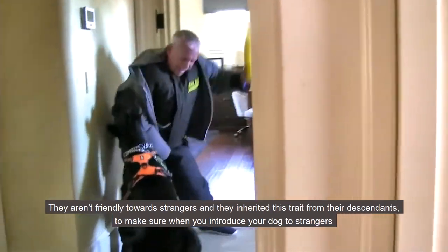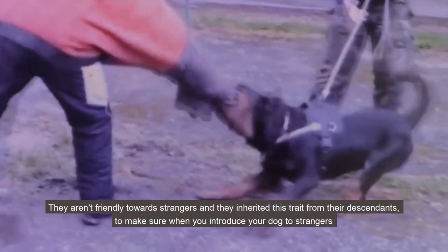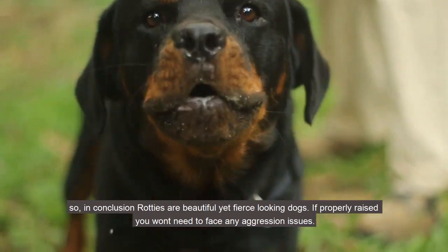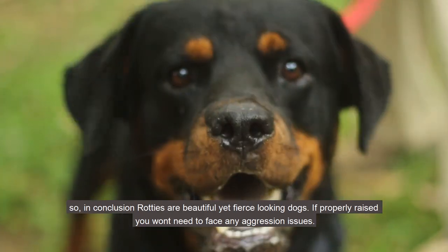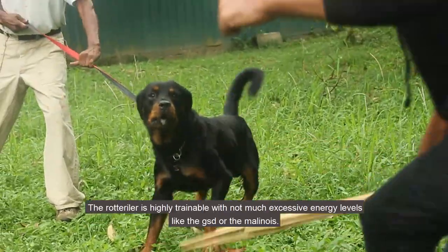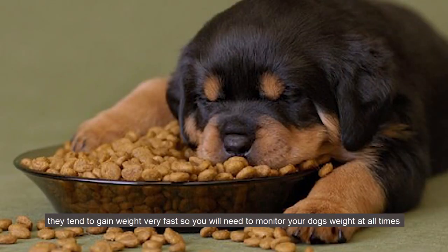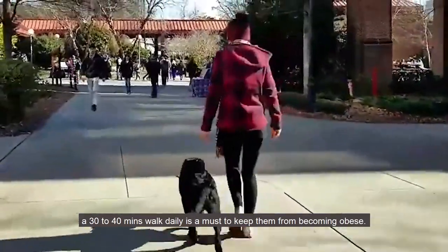Rottweilers aren't friendly towards strangers — they inherited this trait from their ancestors. When introducing your dog to strangers, ask the strangers not to make any sudden moves and to remain calm until the dog gets comfortable around them. In conclusion, Rottweilers are beautiful yet fierce looking dogs. If properly raised, you won't need to face any aggression issues. The breed has health issues, and a monthly vet checkup is a must. The Rottweiler is highly trainable and doesn't have excessive energy levels like a GSD or Malinois. They tend to gain weight fast, so monitor your dog's weight, and a 30 to 40 minute daily walk is a must to keep them from becoming obese.